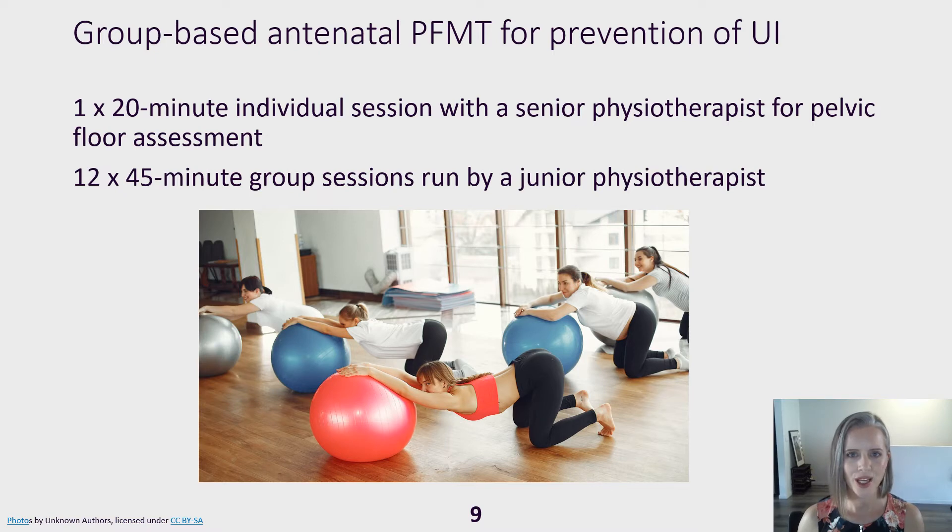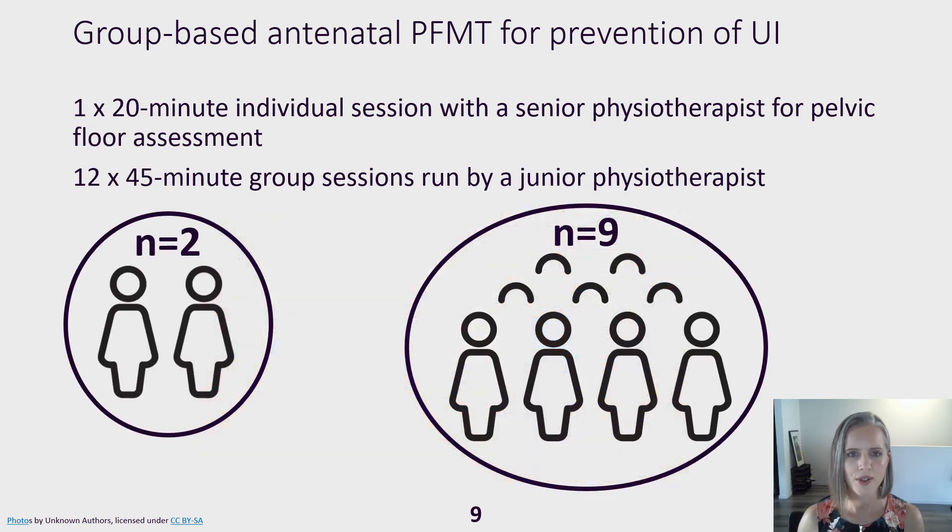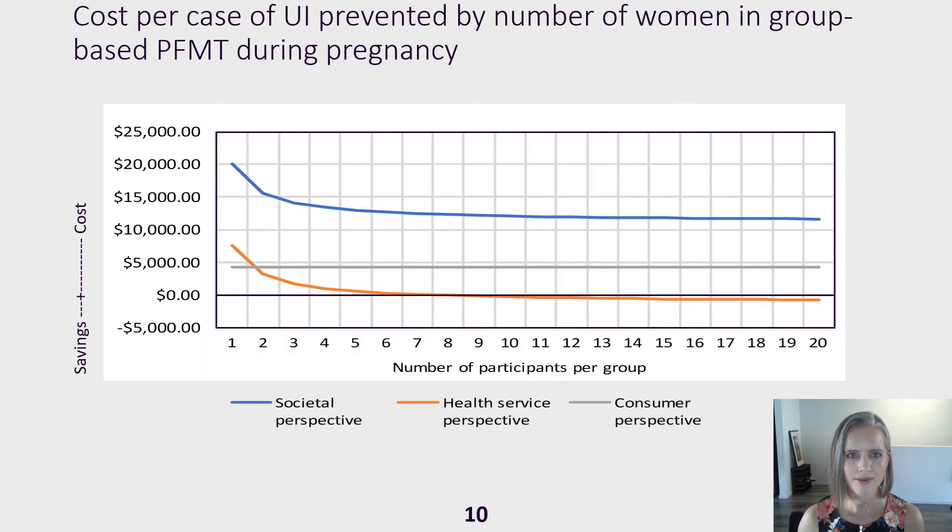Group-based antenatal training included one individual session with an experienced physiotherapist and 12 group sessions with a junior physiotherapist. Cost depended on the number of women per group session. In this graph, the x-axis shows the number of women per group and the y-axis shows the cost — positive means a cost, negative means a saving. Looking at the health service line in orange, the cost to prevent one case of urinary incontinence was $646 with five women per group, the health service made a saving of $14 per case prevented with eight women, and a saving of $437 per case prevented with 13 women.